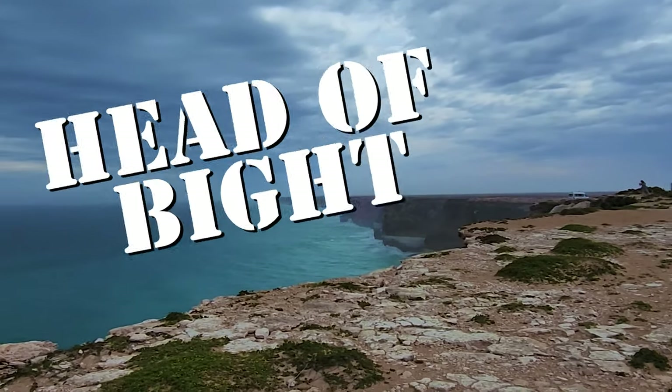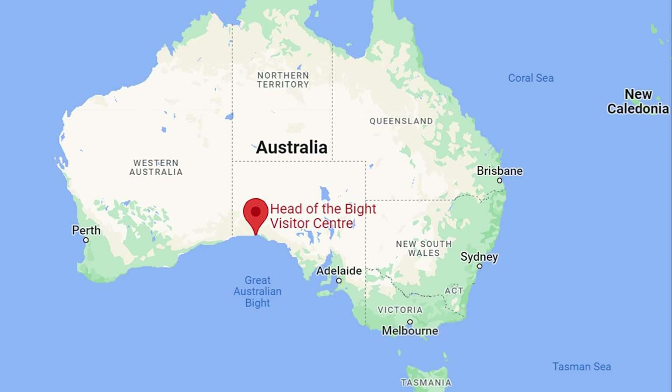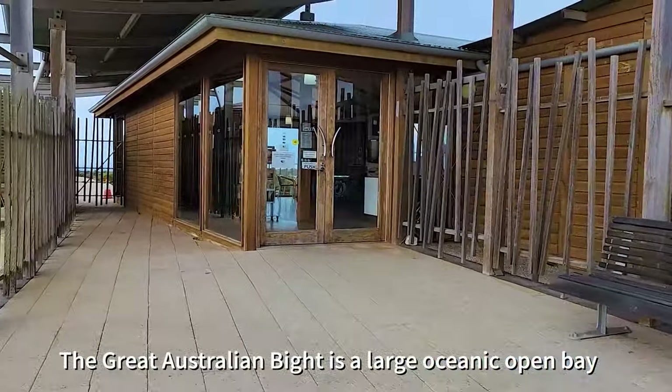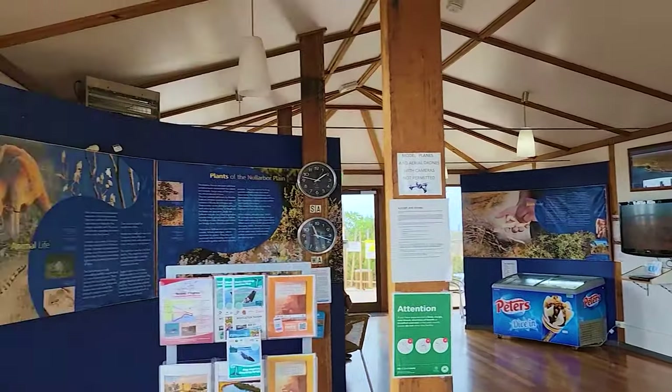Hi guys, I'm at Head of Bight. The Head of Bight is known as one of the best whale watching spots in Australia on the South Australian coastline. To see Head of the Bight, we have to go through the visitor centre and buy a ticket. The visitor centre is located 1,100 kilometres from Adelaide and 1,650 kilometres from Perth.